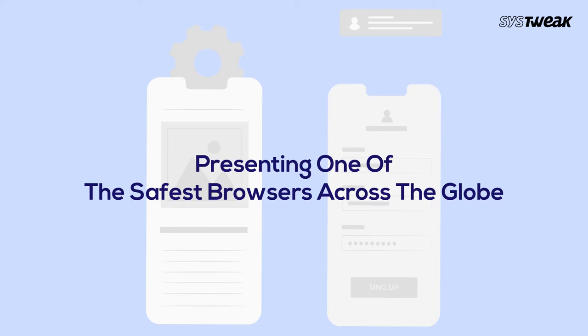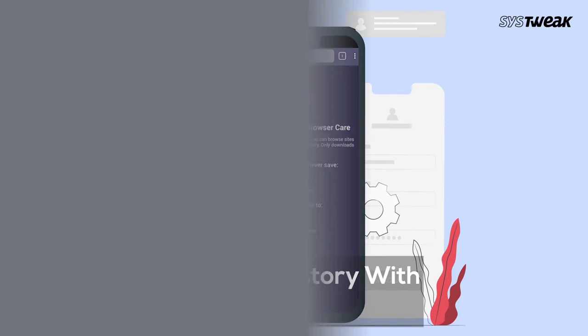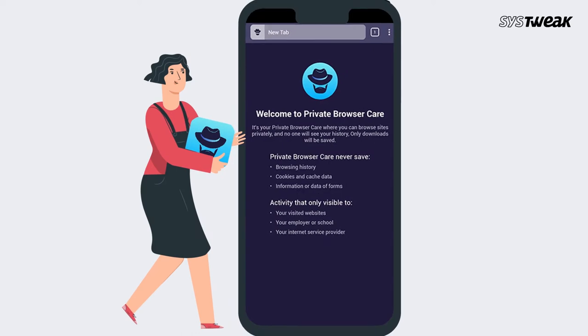In this video, I'll present one of the safest browsers across the globe for you all. You can protect your browsing history with Private Browser Care. Private Browser Care assures that it does not save any sort of details like browsing history, cookies, and cache or any other information filled online.